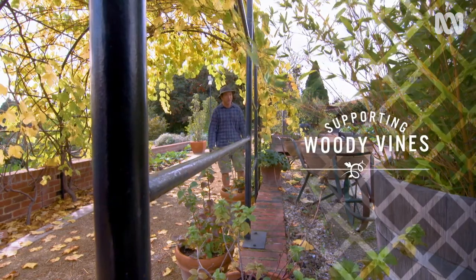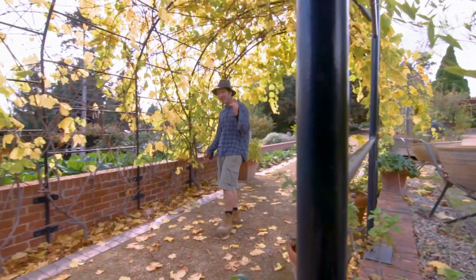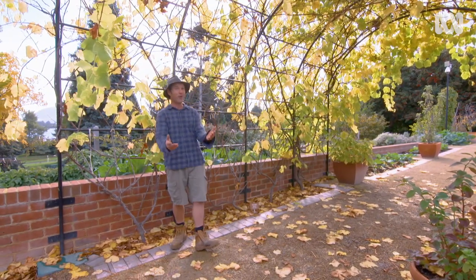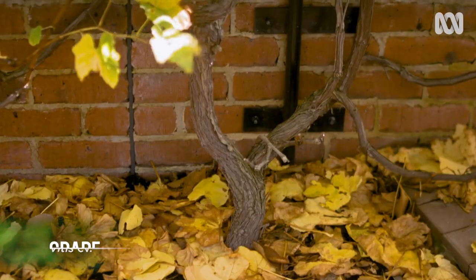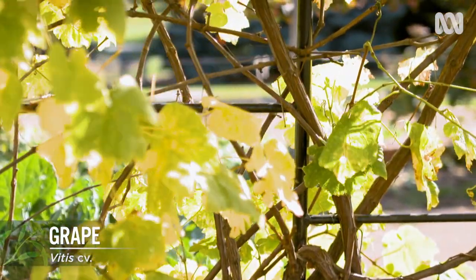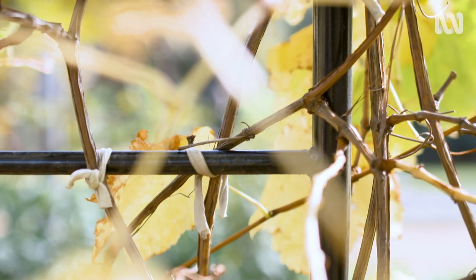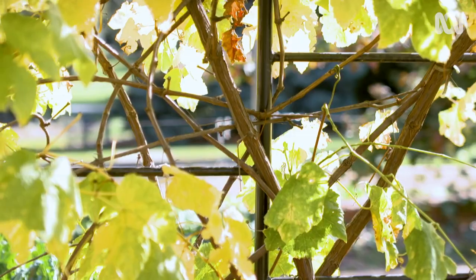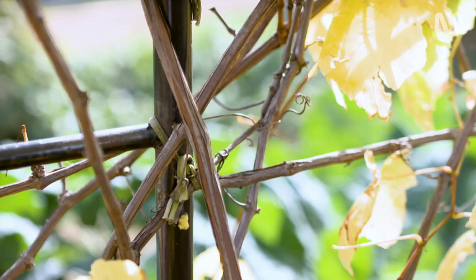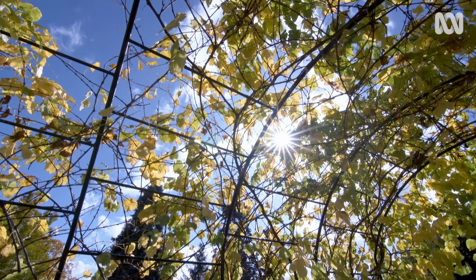First up, supporting woody vines. Perennial vines that have a woody stem live for many years, so they need a solid support that will last them through their long lifetimes. Grapes use tendrils, which are modified shoots, to loop around support structures, pulling the rest of the plant up slowly behind it. The great thing about plants with tendrils, like grapes, is that they don't need much training. Once a tendril makes contact, it will naturally wind its way around the support structure, forming a strong web-like connection.